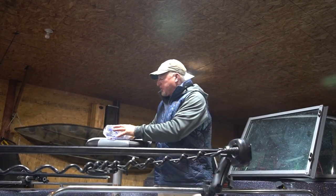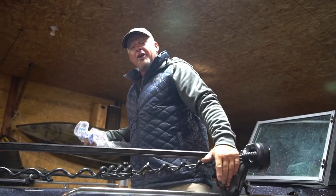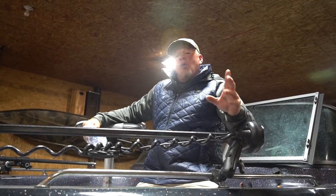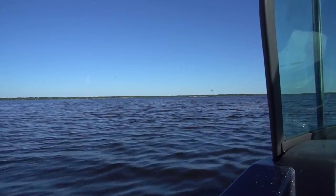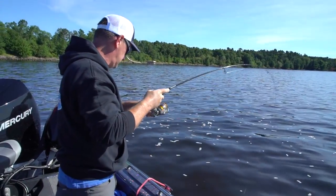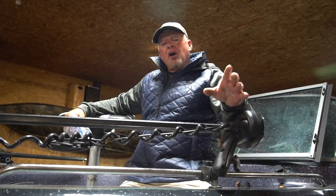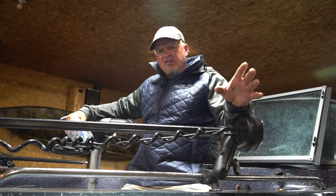Hey everybody, welcome back to our show this week. Today is going to be an absolutely fun day. We've got a lot of things planned. What we're going to do is head up to one of the biggest bodies of water in the state and try to target giant walleyes. This show is really going to be more about not where we're at, but how to catch fish on big bodies of water.